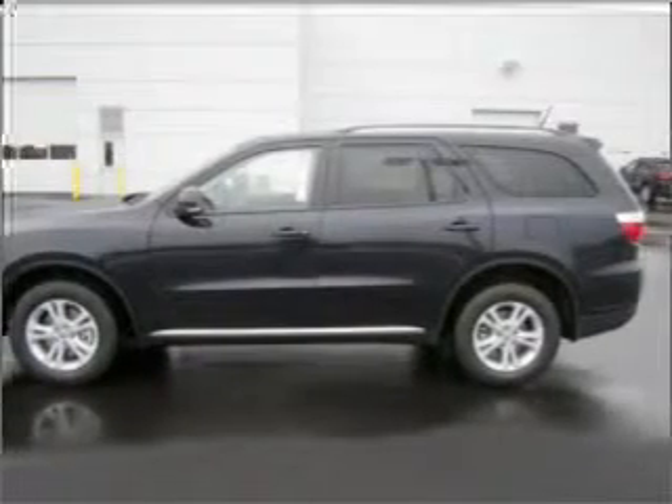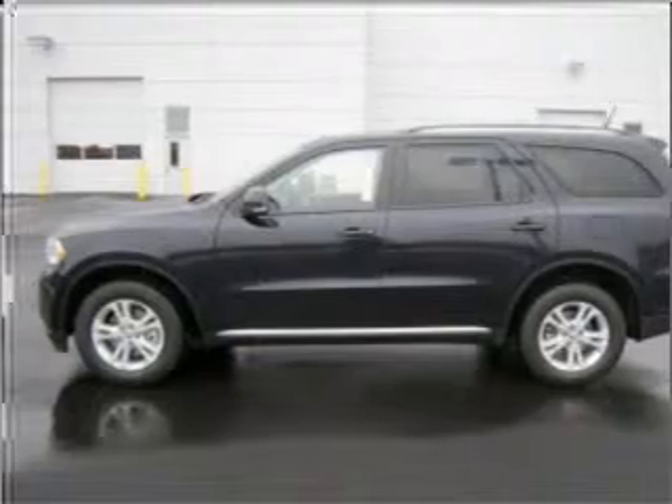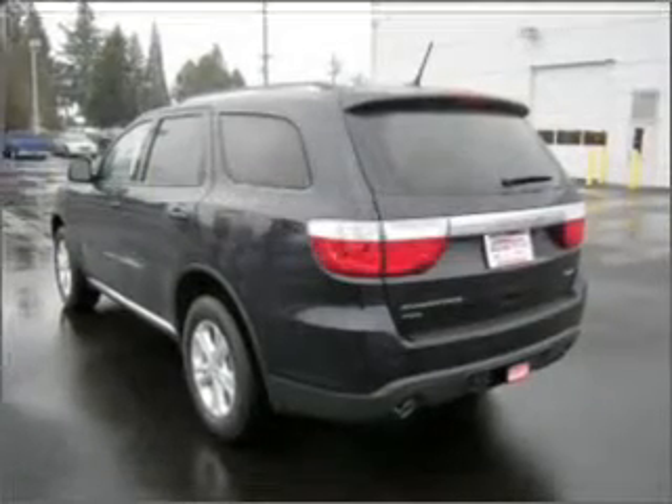With a powerful 8-cylinder engine that responds smoothly to its automatic transmission, premium wheels give a more luxurious look. The anti-lock braking system will help deliver you safely to your destination.